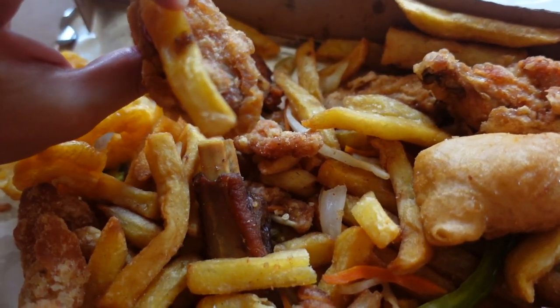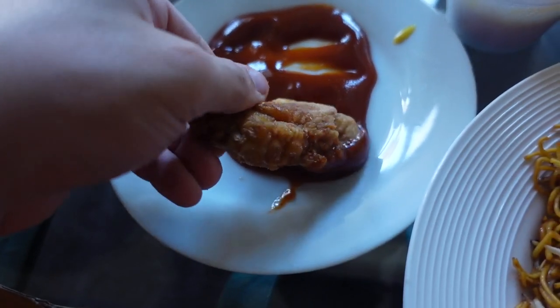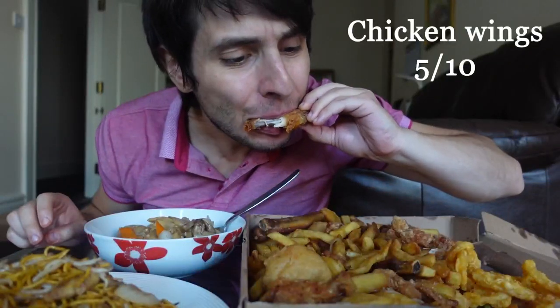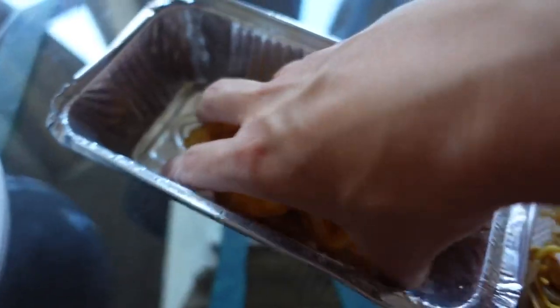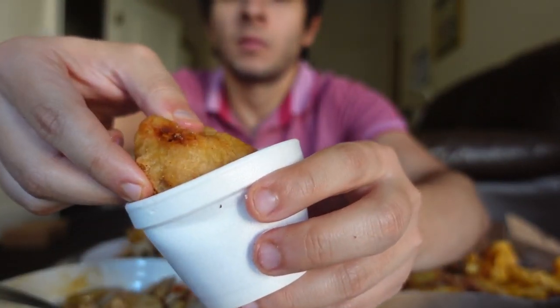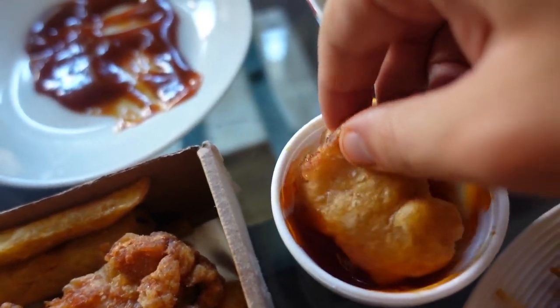I haven't tried the chicken wings yet. Yeah, I think these are salted pepper chicken wings. Let's move the onion rings into the box — chicken balls and sweet and sour sauce. Chicken balls are such a genius invention.